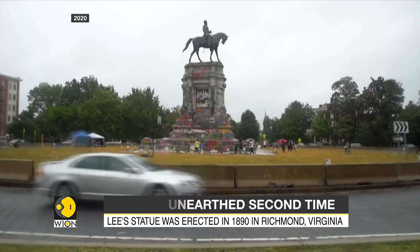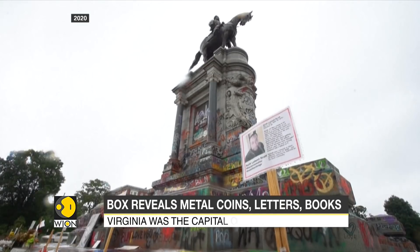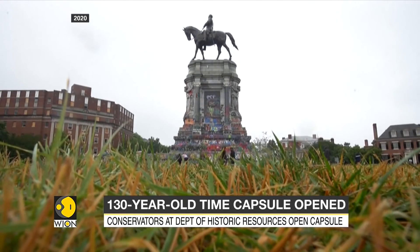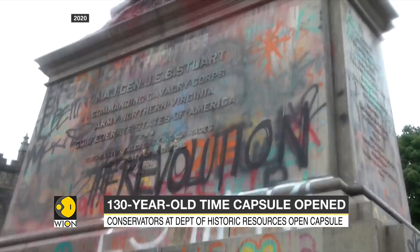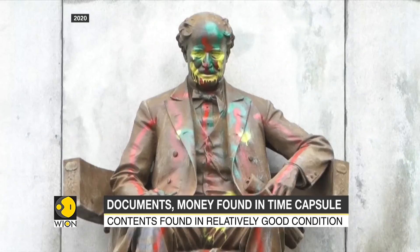During the Black Lives Matter movement in 2020, Lee's statue in Richmond became a focus of protest, in the aftermath of the custodial murder of Black man George Floyd in Minneapolis. During the Civil War, the Confederate States had fought to maintain slavery, which was abolished in the rest of the country.